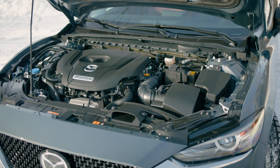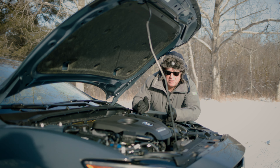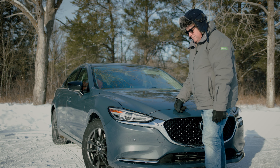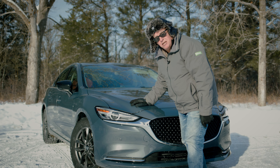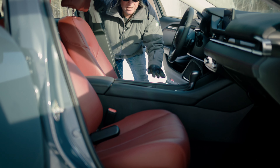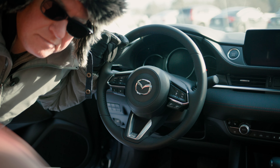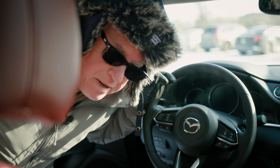The Kuro Edition features a 2.5 litre dynamic pressure turbo engine with up to 350 pound-feet of torque and 250 horsepower. It comes with 19-inch black aluminum wheels, polymetal grey paint finish or a jet black paint finish, garnet red leather seats with matching red stitching in the dash, gloss black door mirrors, and a 6-speed automatic transmission with sport mode and paddle shifters.